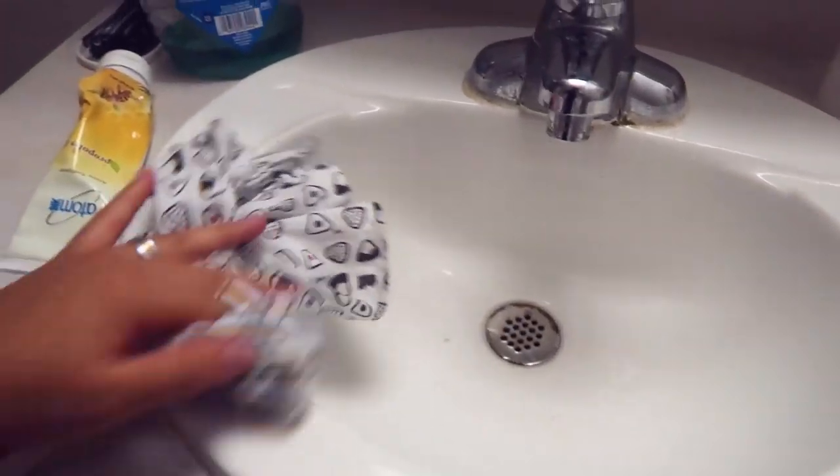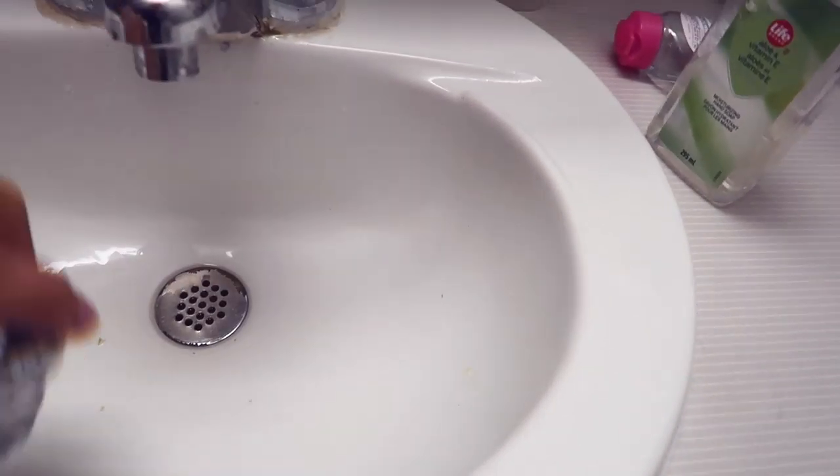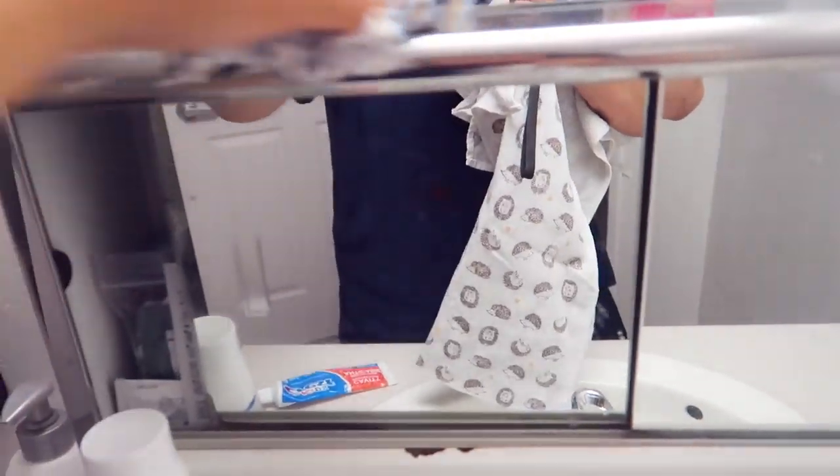So this is the old cloth. I usually change the towels every single day. At the end of the day, I always wipe down like this — try to keep it clean. Every day, if you do a little bit of work, then it's easier to clean because there's less work to do since you're cleaning consistently.